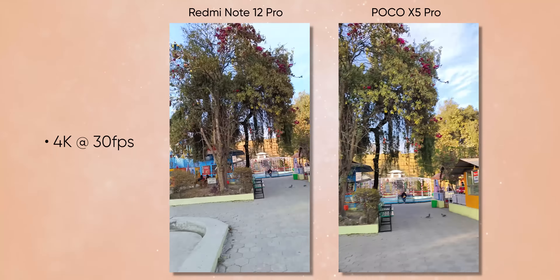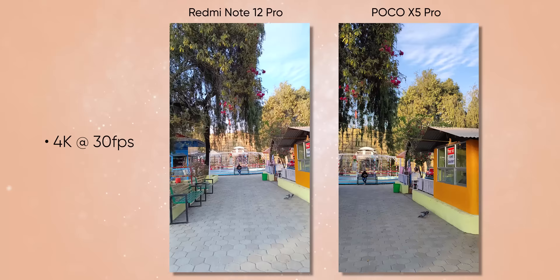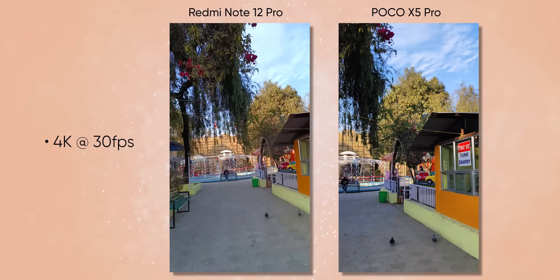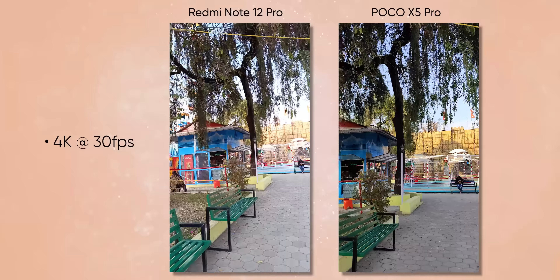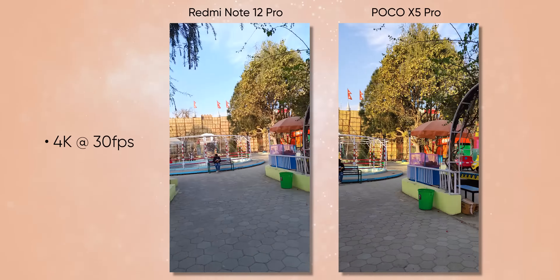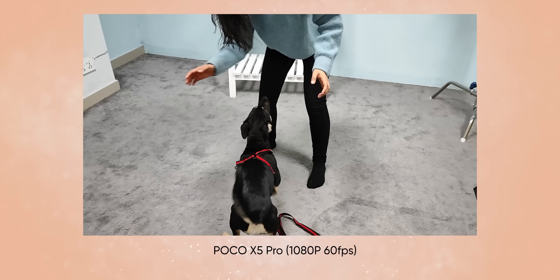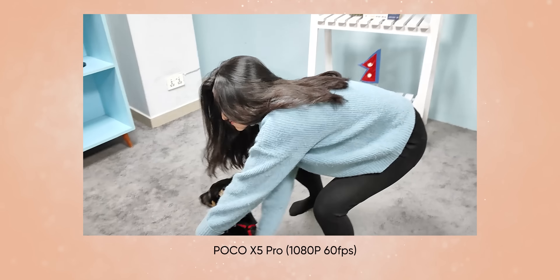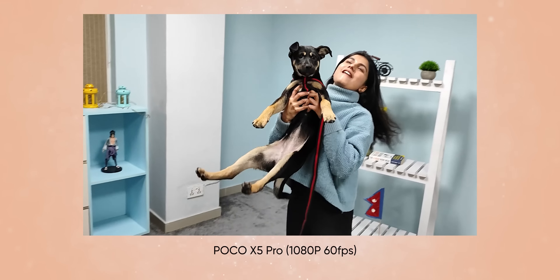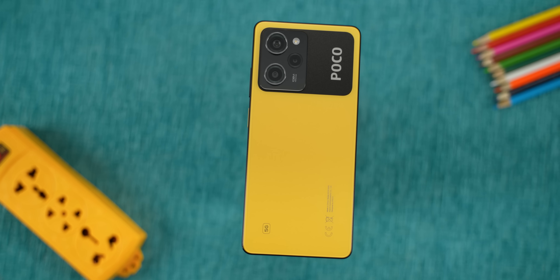For videos, the Poco X4 Pro could not record at 4K resolution due to chipset limitations, but 4K recording is back on the X5 Pro. To compensate for the lack of OIS, Poco is heavily relying on frame cropping to help with stabilization. It does not work perfectly all the time, resulting in a weird pulsing effect, so for videos I would say this phone has really average capabilities.